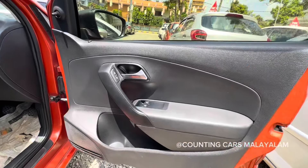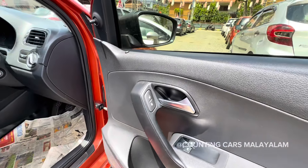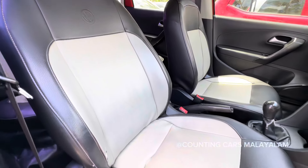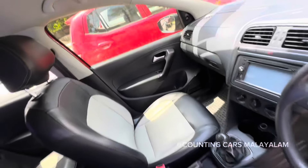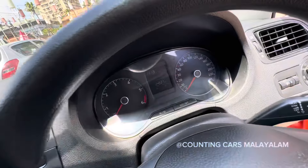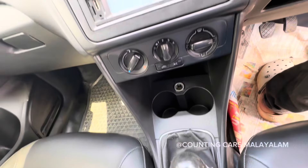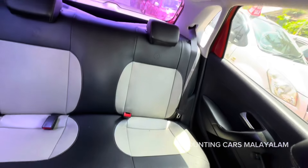If you want to look at the doors, we will show the power-induced button here. Once we have the door, the seats are all ready. We will look at the dashboard. As you can see, we have 1,045,000 km on the odometer. We have airbag support, seats, and a neat roof.